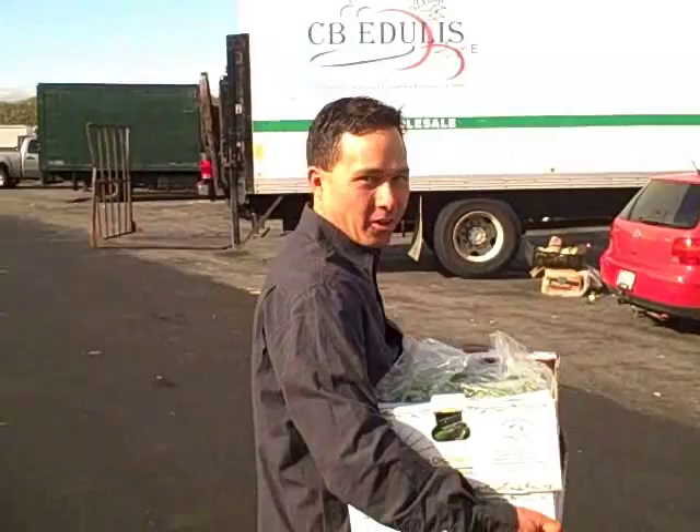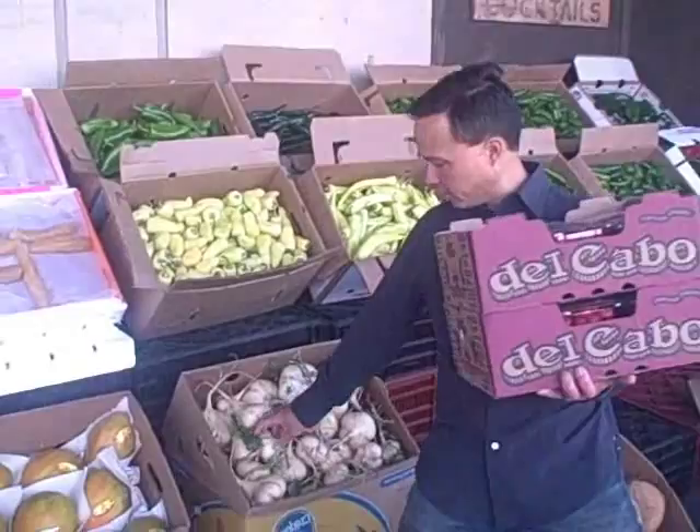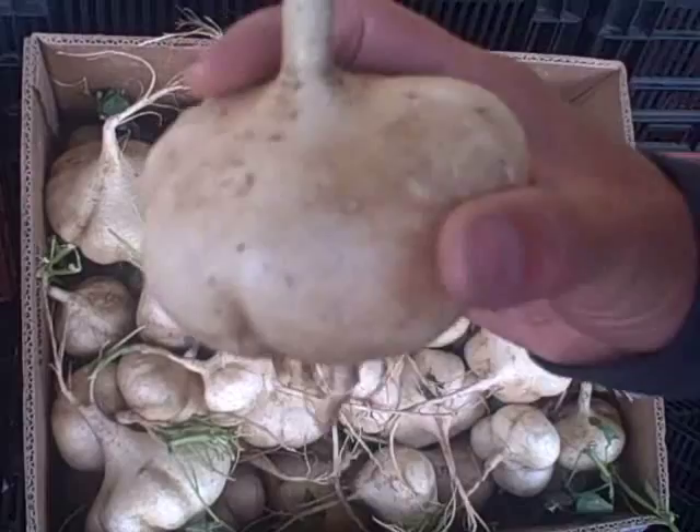Many of the stands here will have their produce displayed out for you to look at. This one's really cool — this is some fresh jicama, and it's still got the greens on it. This stuff is so tender and sweet, it's almost like eating an apple when they're this fresh.